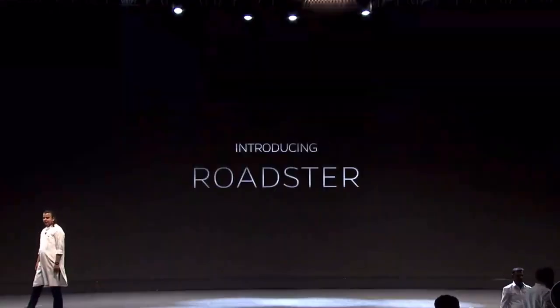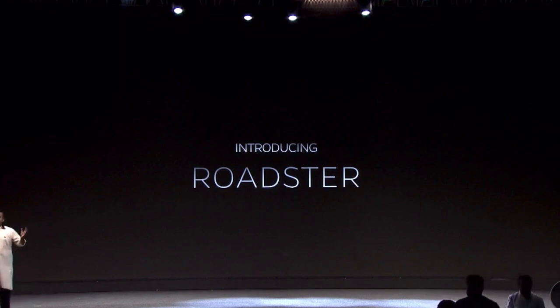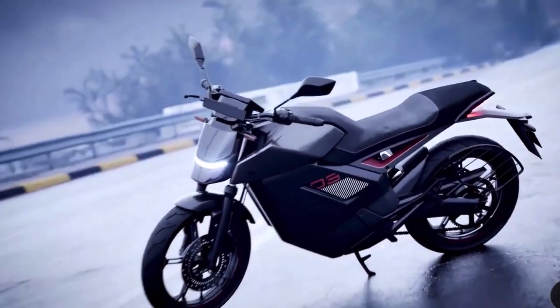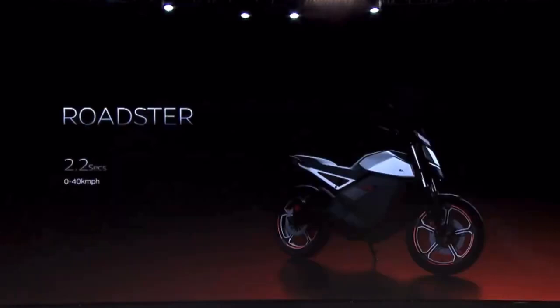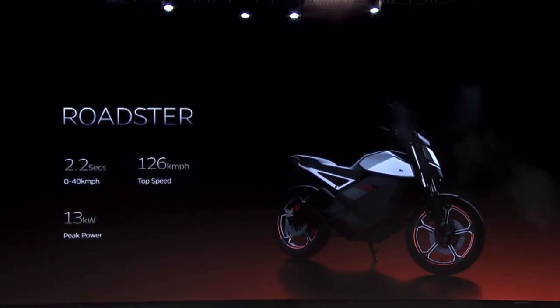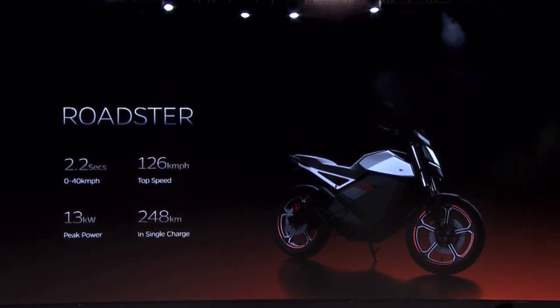The next model in the Roadster series is the Roadster. Let's see a quick film about this one. The specs again are absolutely killer: fast acceleration, high top speed, great power and range — 250 kilometers of range.